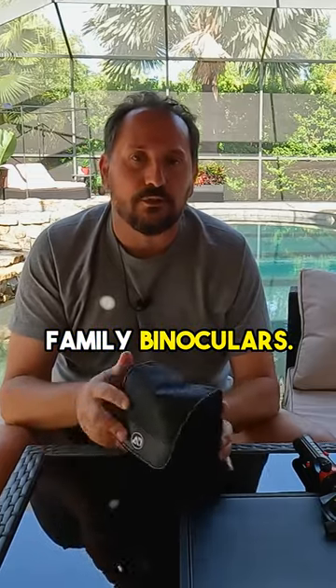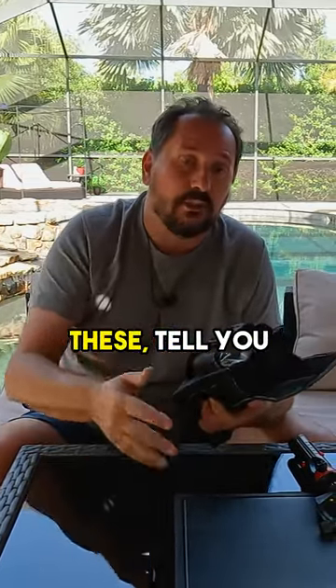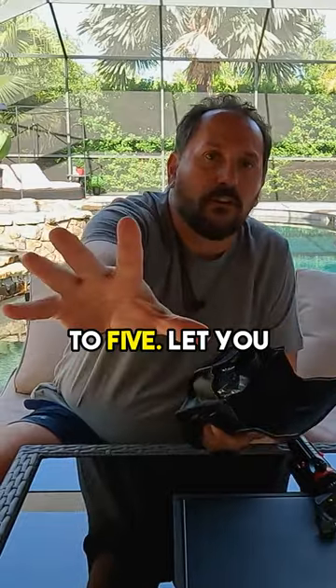So I thought it was time to get the family some binoculars. I did some research and I found these. I'm going to tell you about them, tell you about some of the features — there are some cool ones in particular — and then I'm going to give you a Doug score from one to five to let you know what I think of them overall.